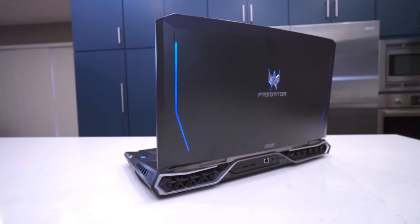Inside the Predator 21x we have a quad-core overclocked Core i7 processor, 64 gigabytes of memory, a pair of 512 GB SSDs, a one-terabyte hard drive, and to top it all off, two full GTX 1080 graphics cards.